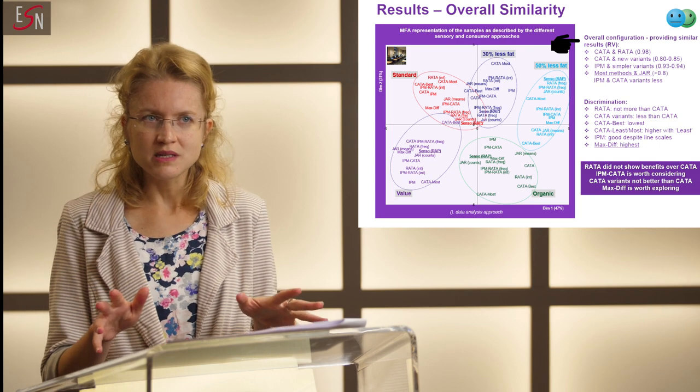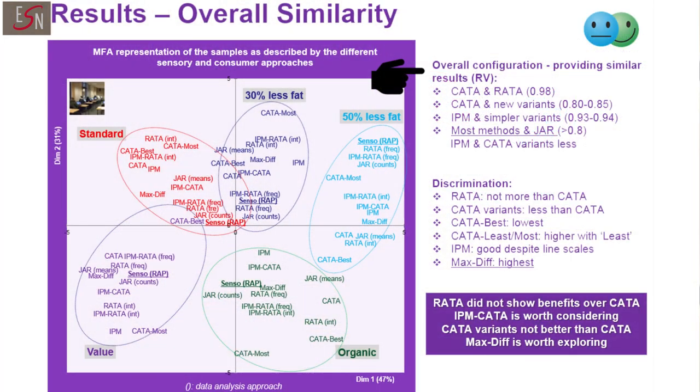We looked at the similarity between the different consumer methods in terms of the results they provided. What we found specifically was that CATA and RATA provided very similar results — this actually matched what people have found in the literature, so we were happy with that. CATA and its two variants also provided quite similar results.